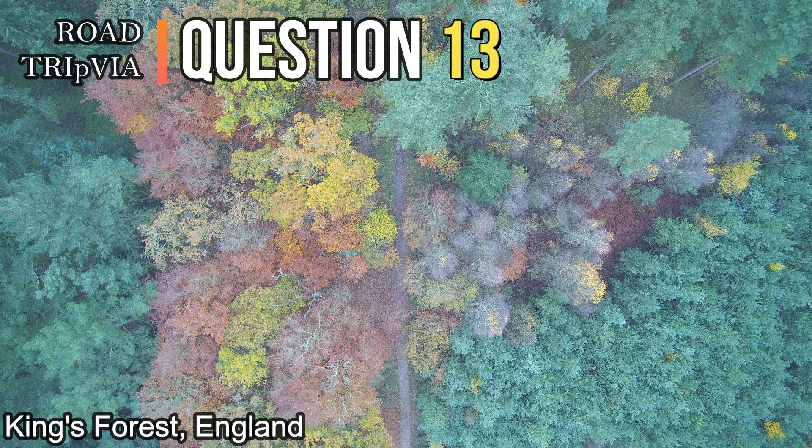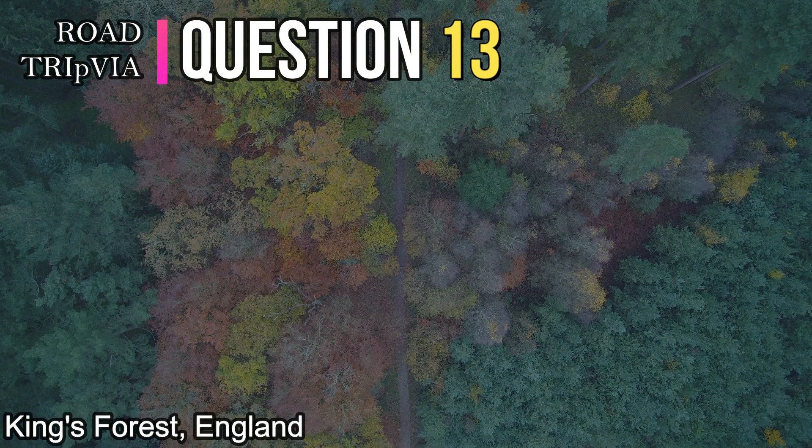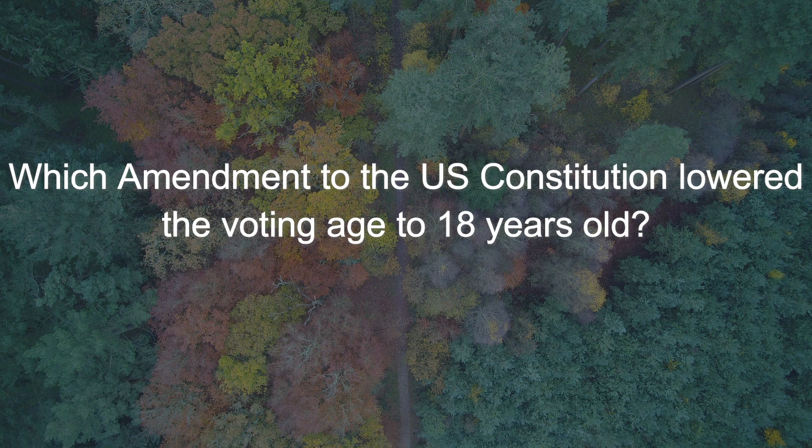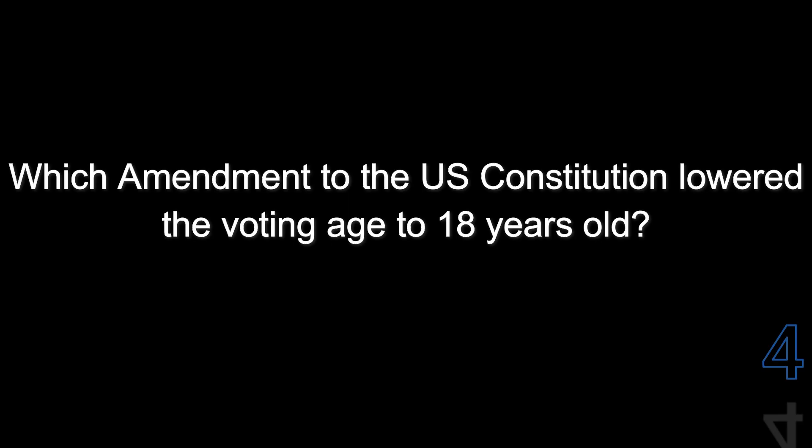Question number thirteen. Which amendment to the U.S. Constitution lowered the voting age to 18 years old? The answer is the 26th Amendment.